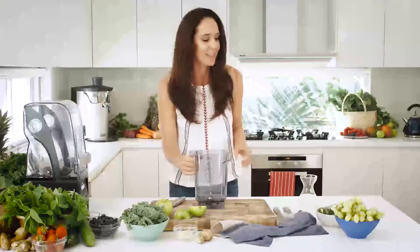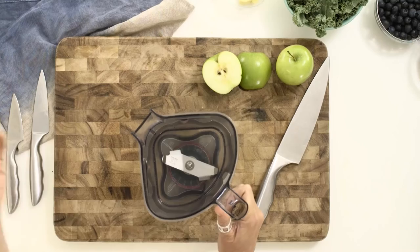Ginger Tonic is for the ginger lovers out there. It starts with coconut water. We've got cucumber — cucumber is an incredibly hydrating product.